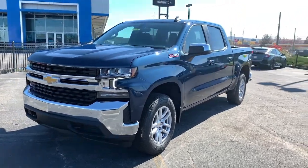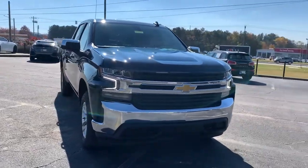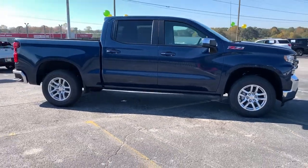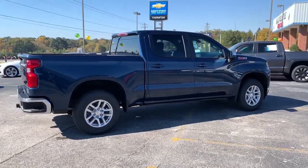Can you see yourself in the 2021 Chevrolet Silverado 1500? Stay connected on the worksite in the full-size Silverado 1500 pickup. Its smooth, agile ride keeps you comfortable, while its rugged strength gets the job done.